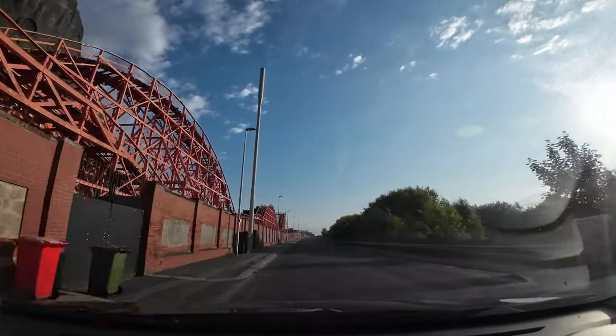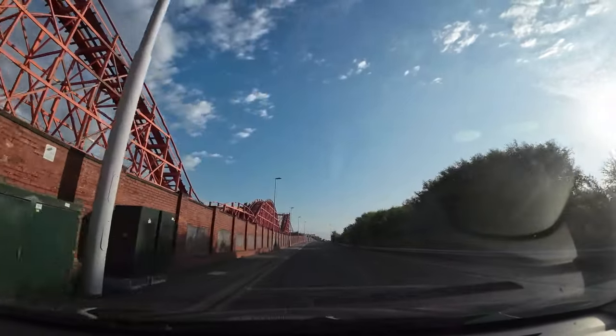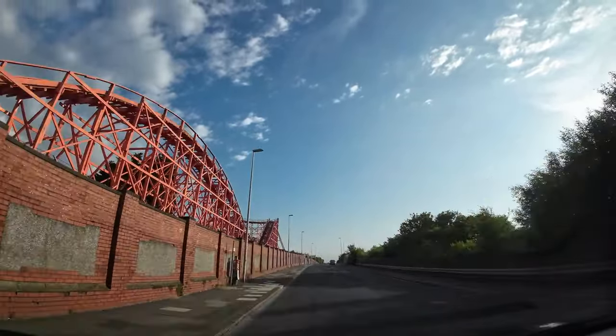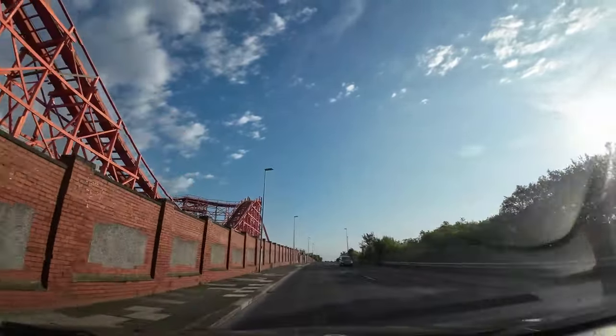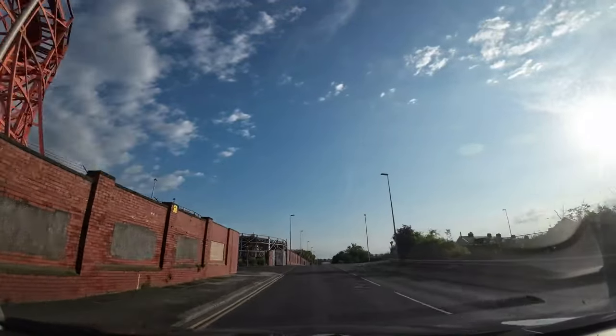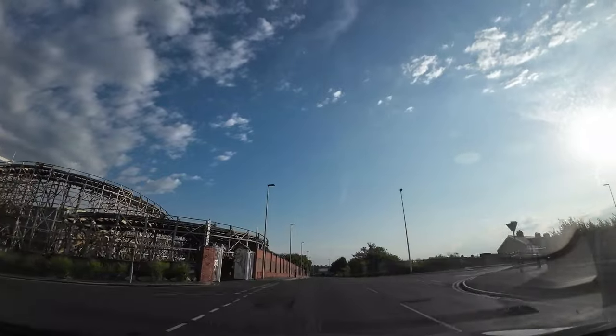I'm driving along Bond Street now, along the back wall of Pleasure Beach. There's the old roller coaster — I think it's called Nickelodeon Street now — and the back end of the Grand National as well.